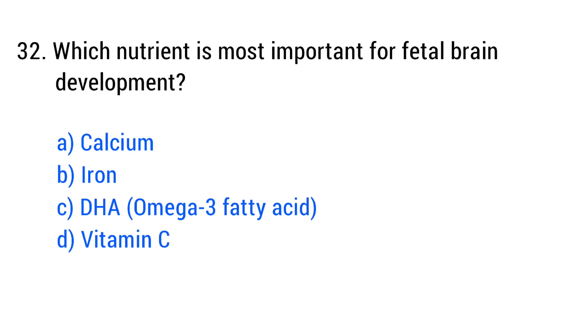Question No. 32. Which nutrient is most important for fetal brain development? The right answer is Option C: DHA omega-3 fatty acid.